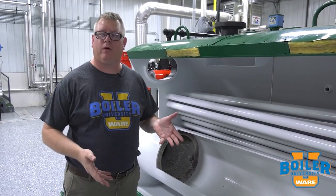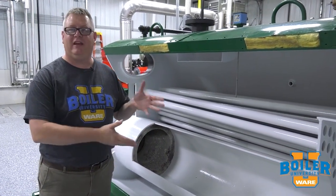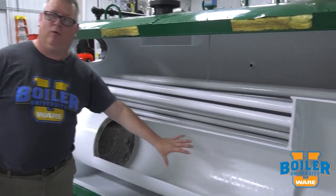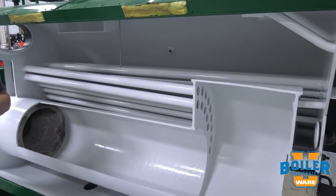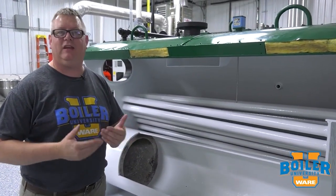This week's boiler tip, we're going to talk about our heat exchanger. Every boiler is a heat exchanger because we've got, in this case, fire on one side of the tubes. We've got water on the other side of the tubes, but we've got things that can impair that heat exchange.